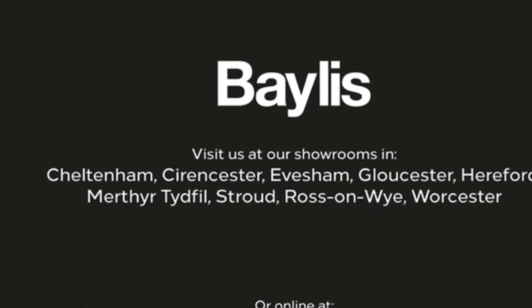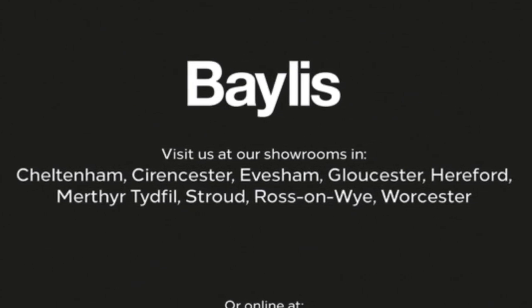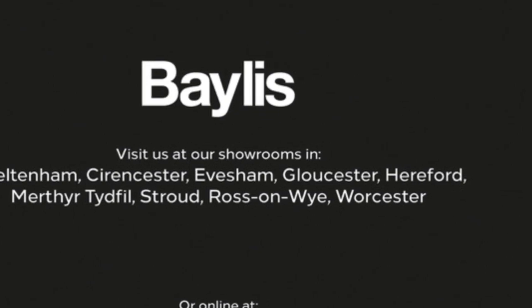If you're interested in this vehicle then please give us a call at Baylis Vauxhall. Thank you very much for watching.